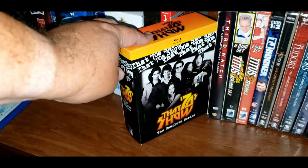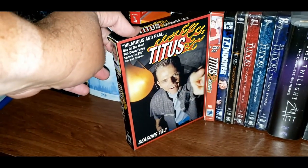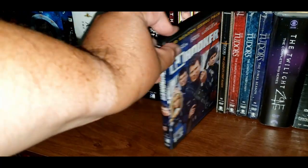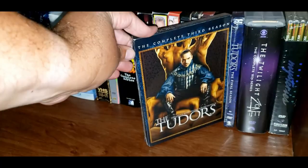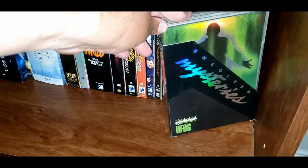I have the Complete Series of That 70s Show. Stargate Atlantis Season 1 and Season 3. I have T.J. Hooker, Seasons 1 and 2. The Tudors Season 1 and 2, and The Tudors Seasons 1, 2, 3, and 4. The Twilight Zone, the Complete 80s Series. Unsolved Mysteries UFOs.